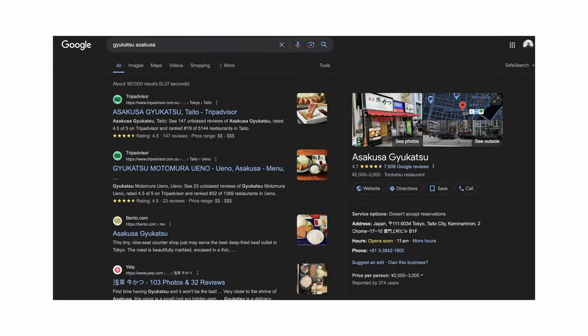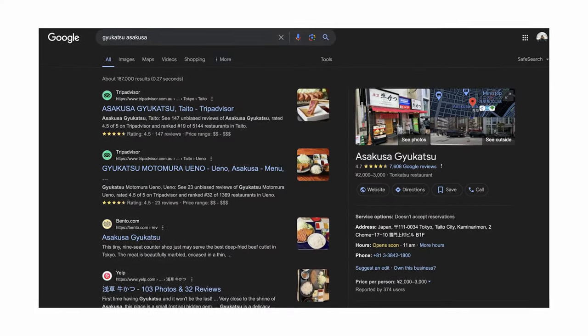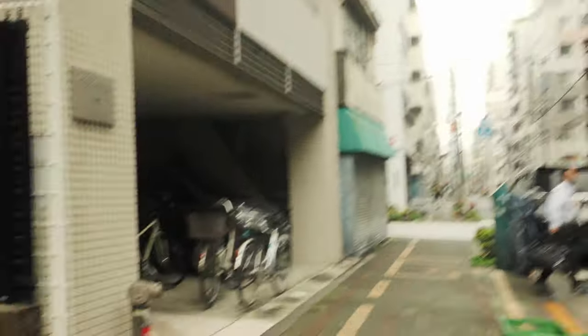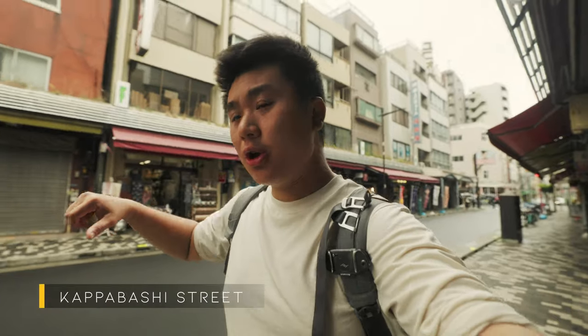I didn't get to try this place but every single time I passed it there was a big line waiting to go inside. Let's start moving a bit outside of Asakusa — the outskirts between Asakusa Senso-ji Temple and Ueno.